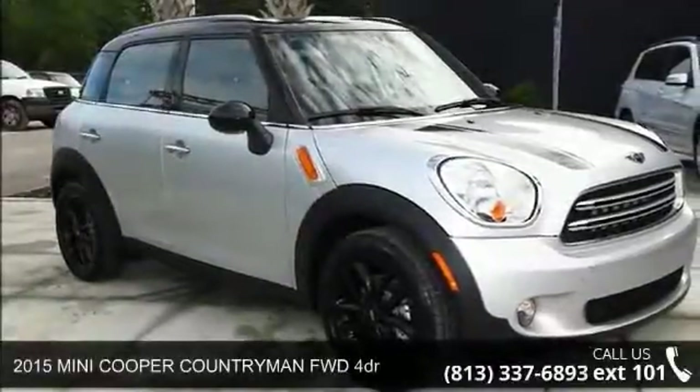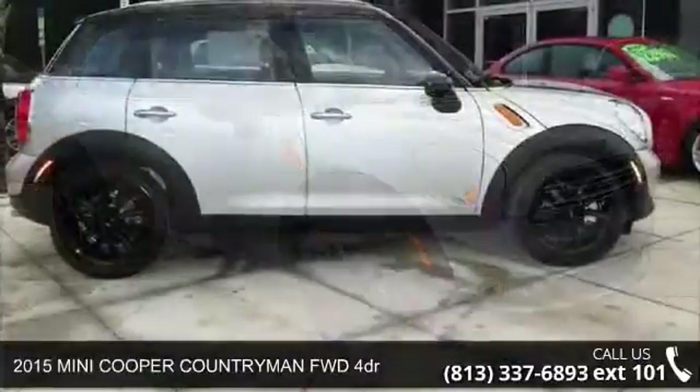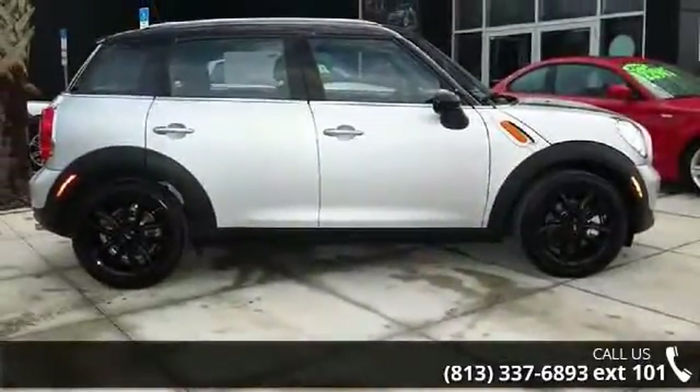Imagine yourself in this 2015 Mini Cooper Countryman. If you are looking for an automobile with great features, look no further.